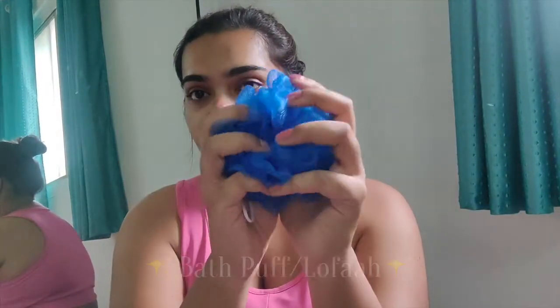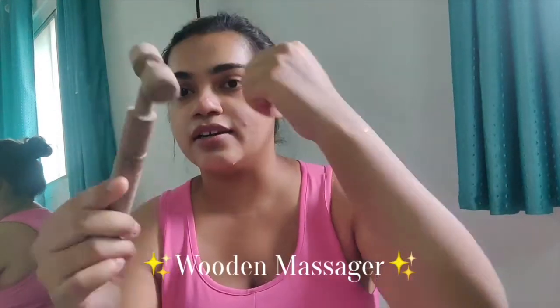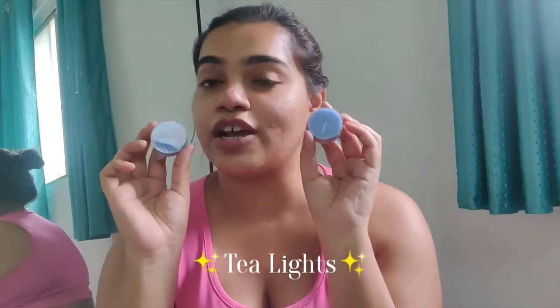So those are all three products, and apart from that we also have this very beautiful blue-colored lofa. I really enjoy this, and there's a wooden massager as well that you can see here, which you can use for massaging — it's very very helpful. We also have these two tea lights which are basically candles, so we can have a very lovely session.